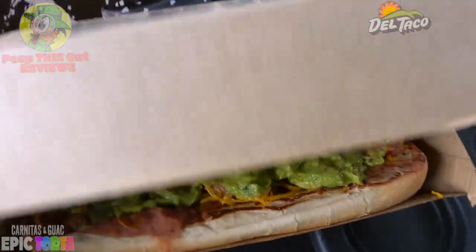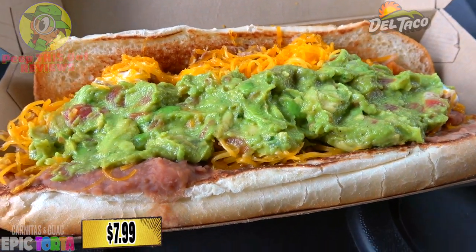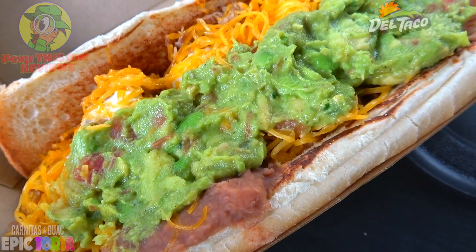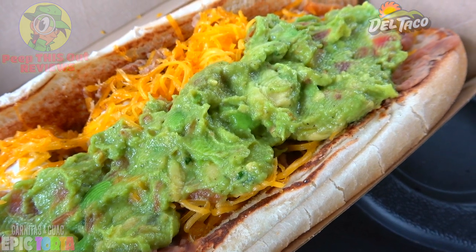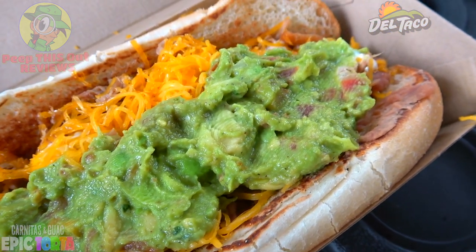The presentation sure looks like a guac showcase on top of the carnitas. Feast your eyes on what consists of a seven-inch toasted roll layered with slow-cooked beans, shredded pork carnitas, house-made guacamole, grated cheddar cheese, and what they're calling a secret sauce. Putting all those together, you see a very hefty situation on the inside of this signature toasted roll.